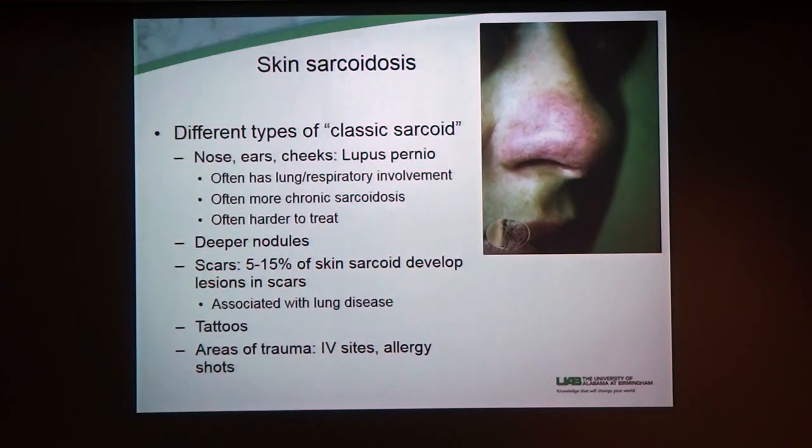Like I said before, you can have skin involvement only, but if you do have a rash on your face like this, we get those patients to the pulmonology doctors pretty quickly. They often can be a sign that the disease is harder to treat. You can get deeper nodules, but sometimes you can't even tell on the surface of the skin — the patients know it because it's kind of deep under the skin.